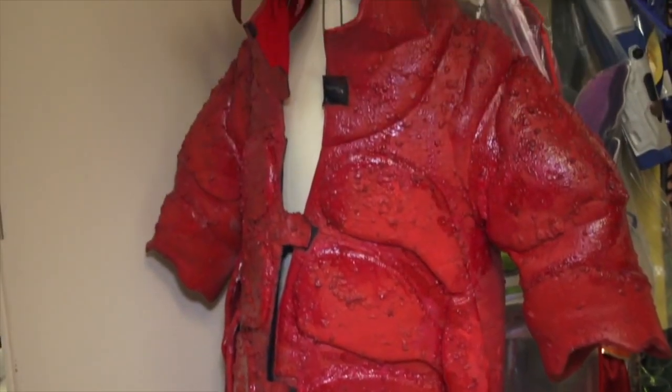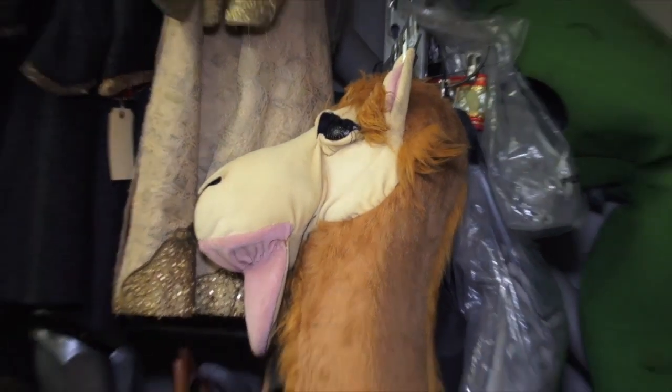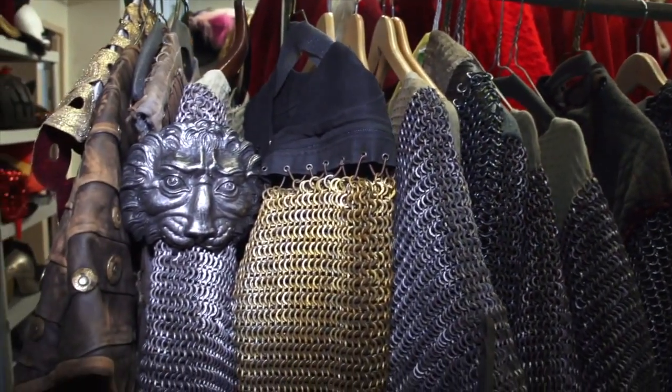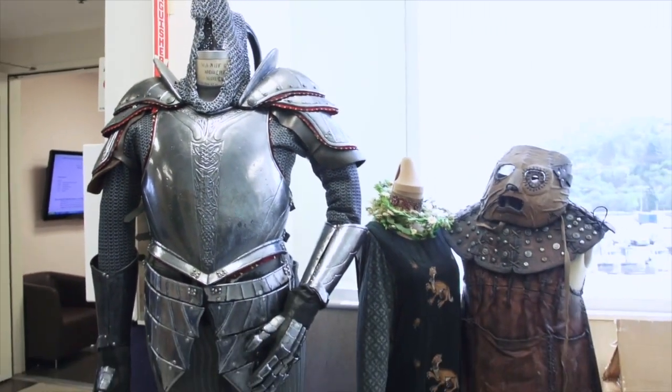This is what we call our specialty costume annex. Anything that is considered not your normal costume would be in this room. We have a camel costume if you need that. We have a lot of armor from different shows like Chronicles of Riddick, Your Highness, and we're just getting in armor from Snow White and the Huntsman.